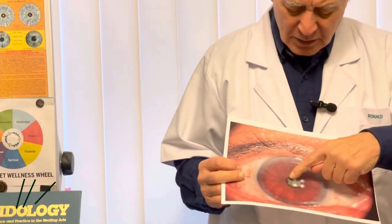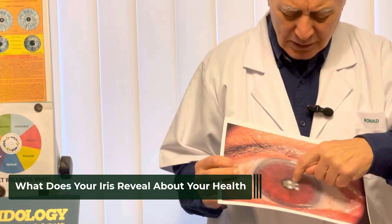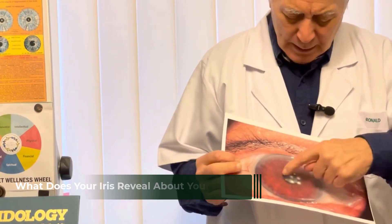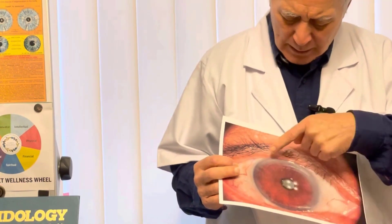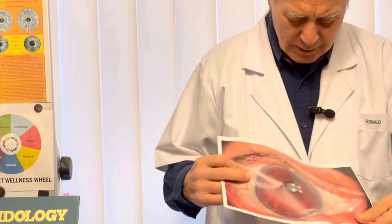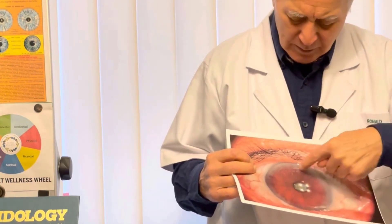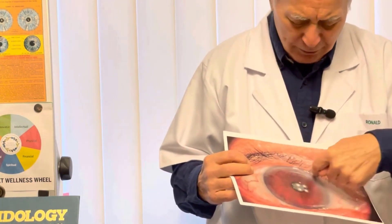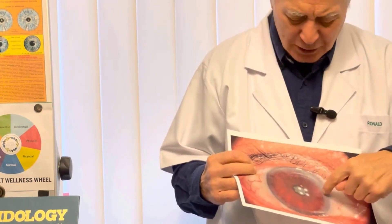Very quickly — signs of diabetes in the iris here. You can see the dark signs around the pupil. The digestive system is toxic. The lymphatic system is blocking up. Memory loss — you see the grey there? From that part, that's the brain area. That's memory loss. And then two stress rings — 40% stress, just on that alone.